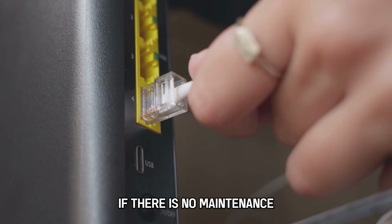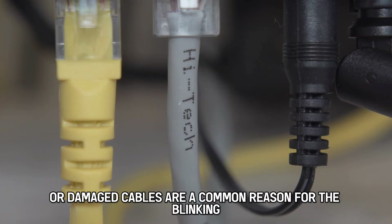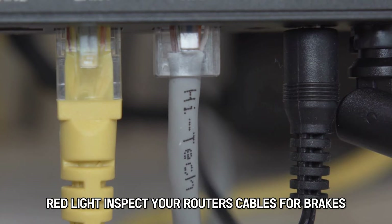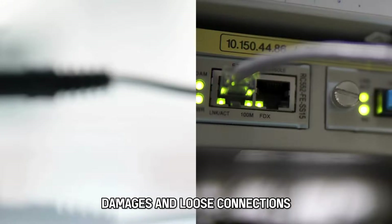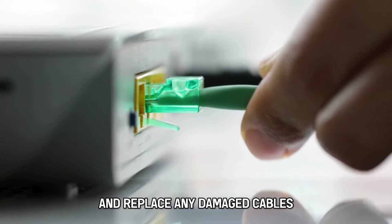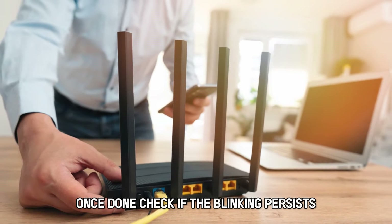However, if there is no maintenance, inspect the cables. Loose or damaged cables are a common reason for the blinking red light. Inspect your router's cables for breaks, damages, and loose connections. Ensure the connectors firmly fit in their ports and replace any damaged cables. Once done, check if the blinking persists.